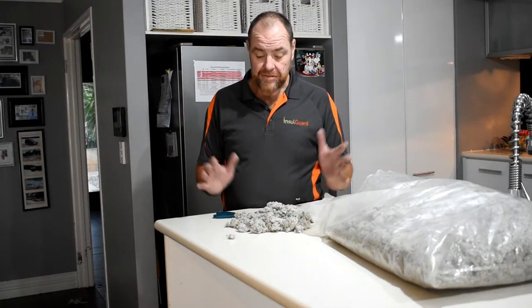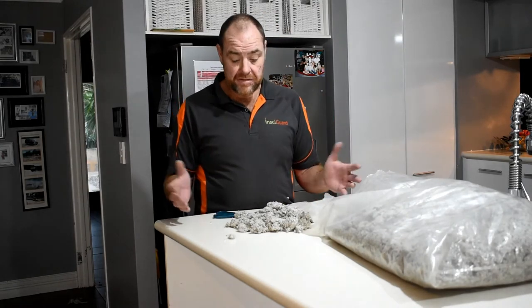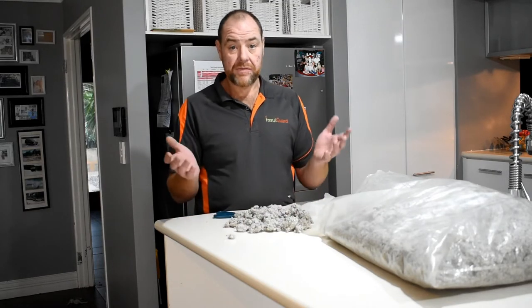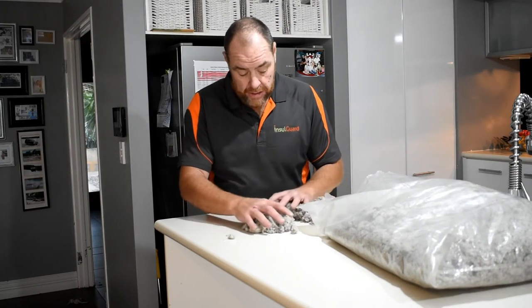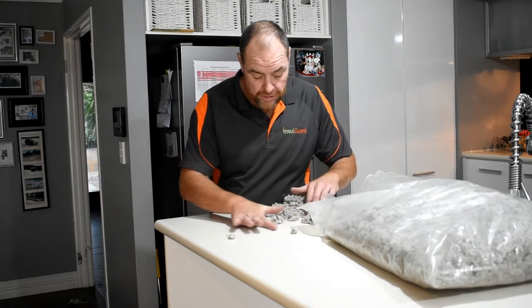The other thing that happens is as houses move with the live weight of wind blowing around, all the chemicals in the newspaper start to separate. We vacuum out roofs every day of the week, and a lot of the time the newspaper will all be gone and all you'll see on the bottom is just the dust — which is all the chemical.